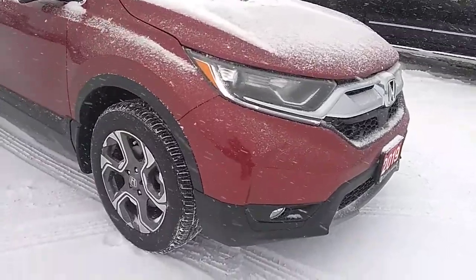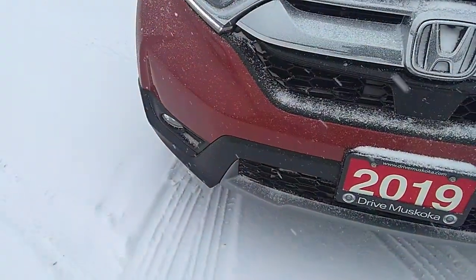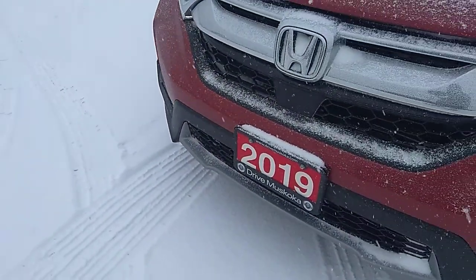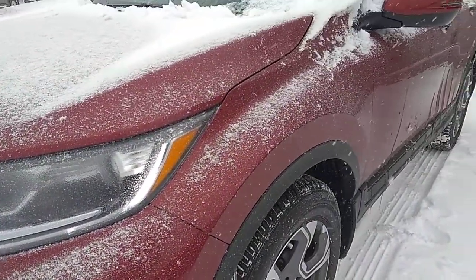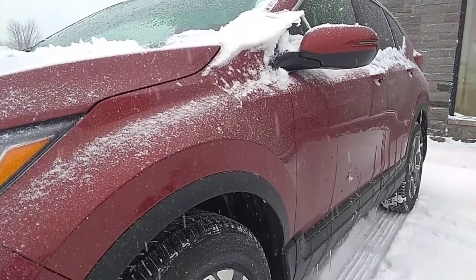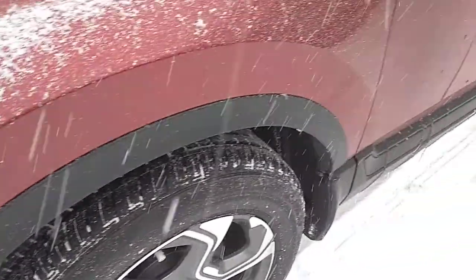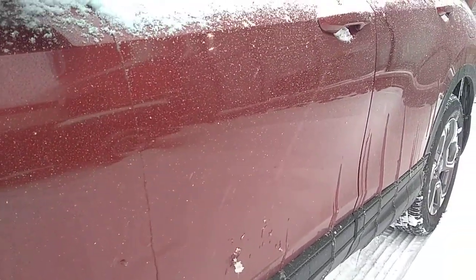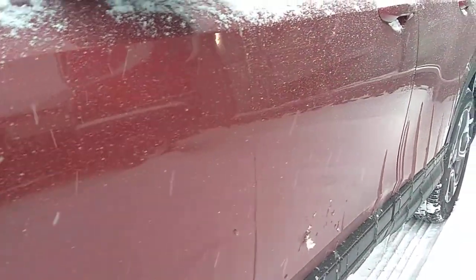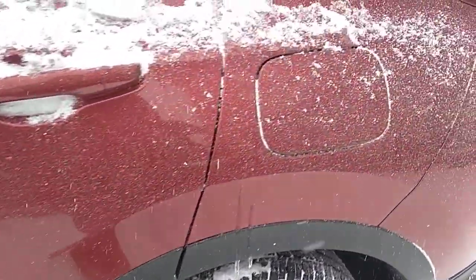We're going to start off with the bumper here. Bumper's in good condition — no dings or scratches. The paint is overall in very good shape. I know it's hard to see in the video with all the snow that's coming down today in Huntsville. All-season tires. Looking down the side of the vehicle, looking at the reflection for any kind of dings, scratches, or door dents. I don't see anything right off the bat — looks to be in good shape.